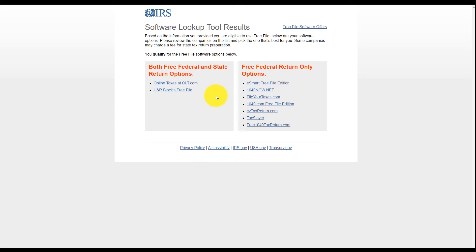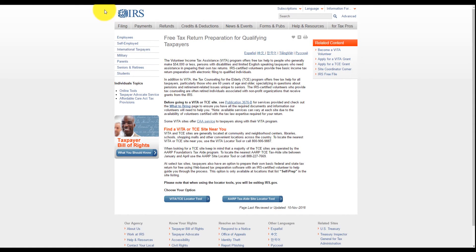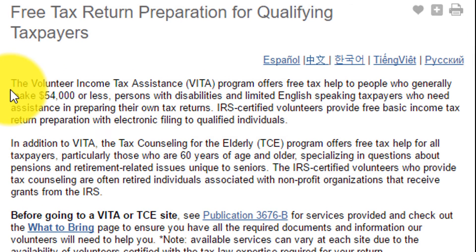But you still have other options. Say you don't want to do it yourself — you need help, but you don't want to pay for it. You can still go on the IRS website, and there's this thing called VITA, Volunteer Income Tax Assistance. These are volunteers that will help you, or they will fill out your taxes for you. I will put the link in the description below. The Volunteer Income Tax Assistance VITA program offers free tax help to people who generally make $54,000 or less, persons with disability, and limited English-speaking taxpayers who need assistance in prepping their own tax returns. IRS-certified volunteers provide free basic income tax return preparation with electronic filing to qualified individuals.